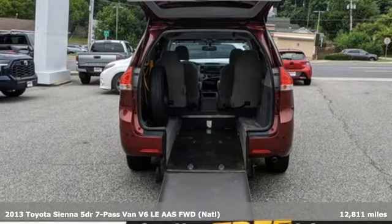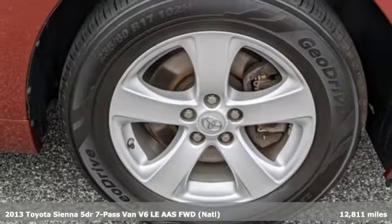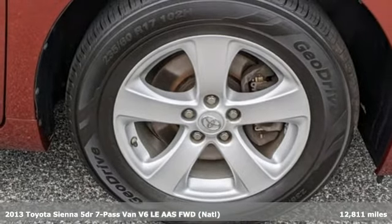It's a 2013 Toyota Sienna. When you're looking for comfort, convenience, and quality, you think Toyota.